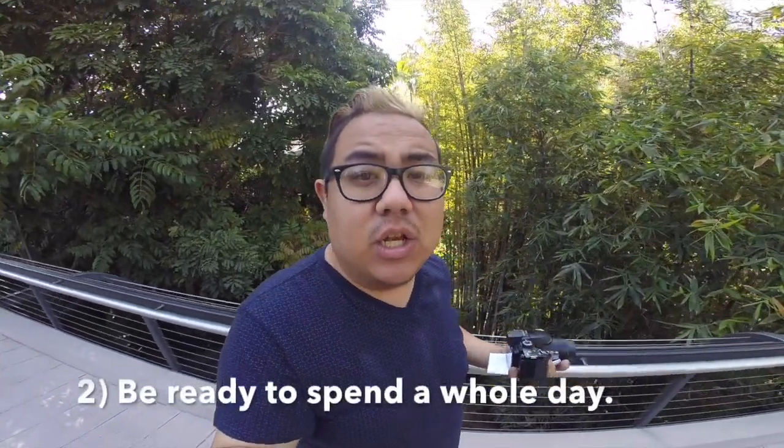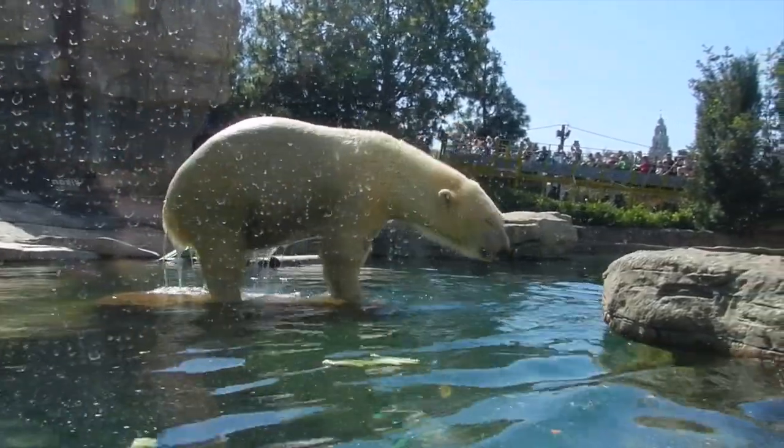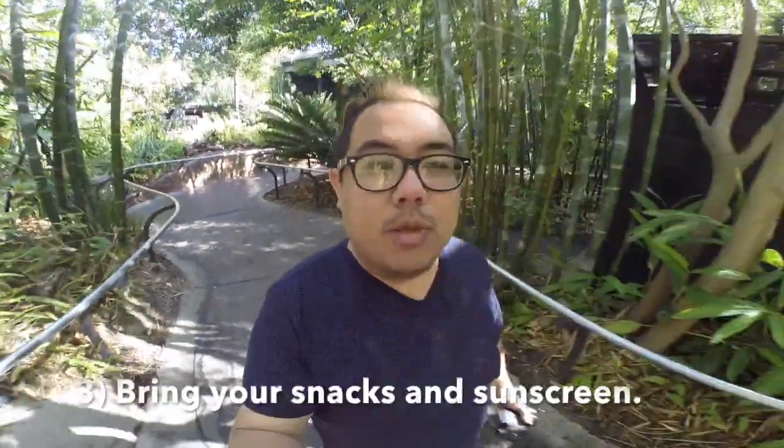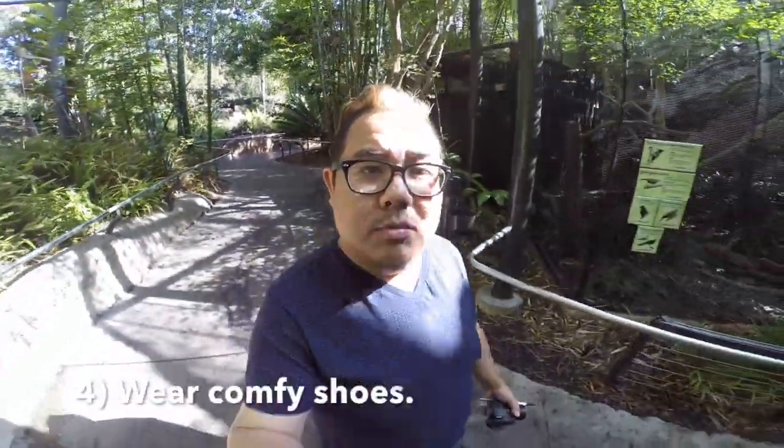One of the things to keep in mind when you come to visit the San Diego Zoo is to allot a whole day. There's a lot of hills and a lot of walking, as well as a lot of cool different places to seek and explore. You're going to use a lot of energy walking around the hills, so make sure you bring some snacks, your sunscreen, and also wear comfortable shoes.